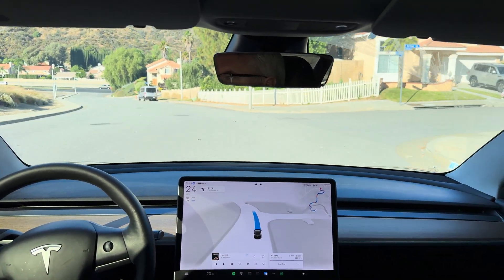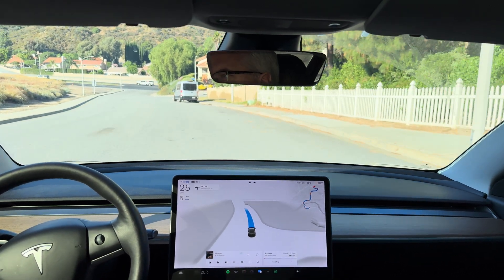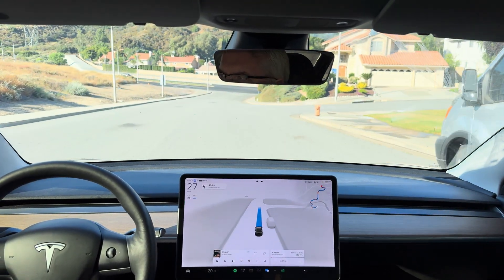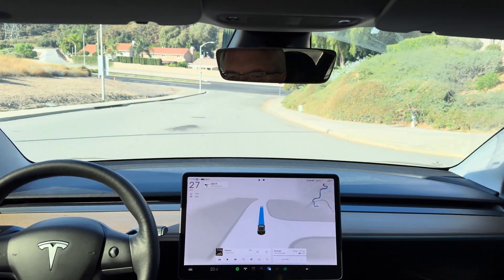In 500 feet, turn left onto Plum Canyon Road. Good morning, everyone. July 1st, 2024. This is going to be our test loop to the Home Depot.